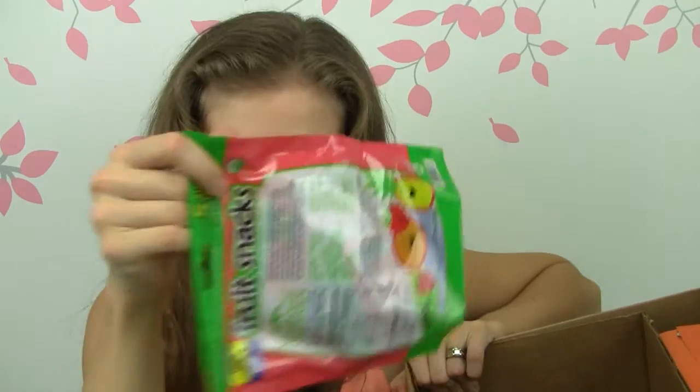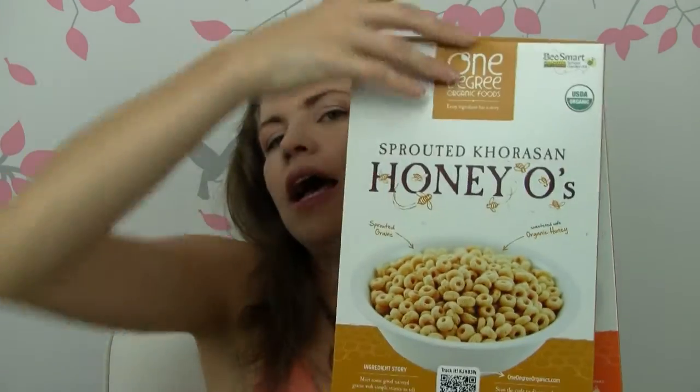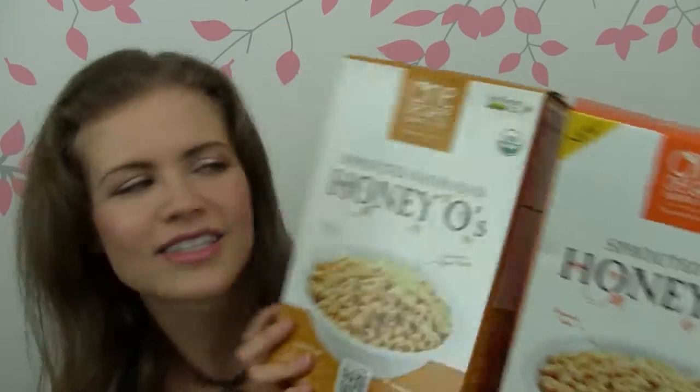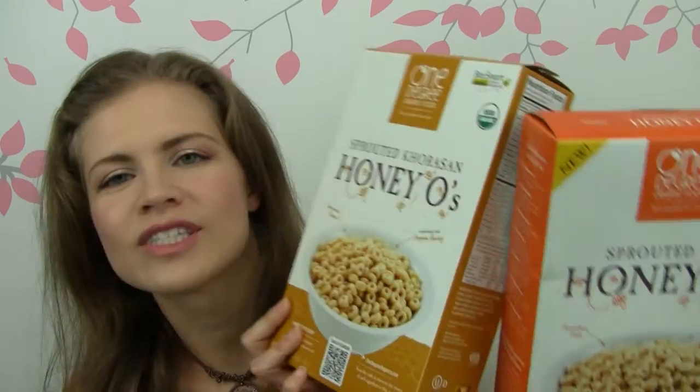So the next products are these two cereals. We haven't had cereal in ages and I came across these on Vitacost. I love this brand, One Degree Organic Foods. I like their flour because they have a lot of sprouted flours, and that's kind of my thing — I really like sprouted everything, sprouted flour especially. I try not to eat a lot of grains but when I do it's definitely a big plus that they're sprouted. There's this bread I buy that's made out of sprouted flour as well. So these are the Khorasan flour cereal, which is kind of like an ancient wheat, sprouted with little honey oats.